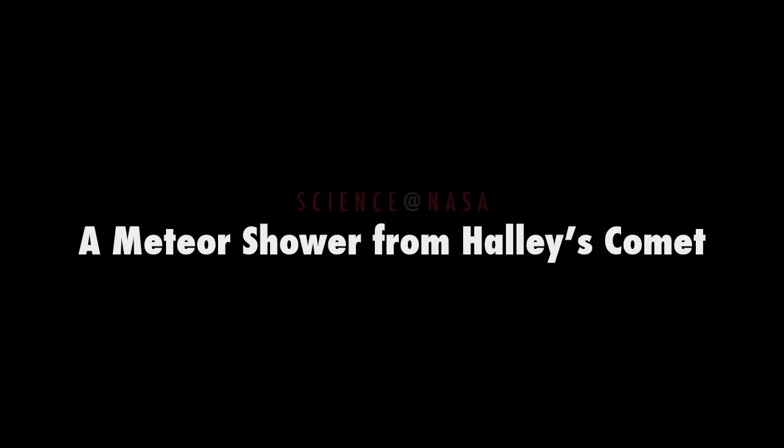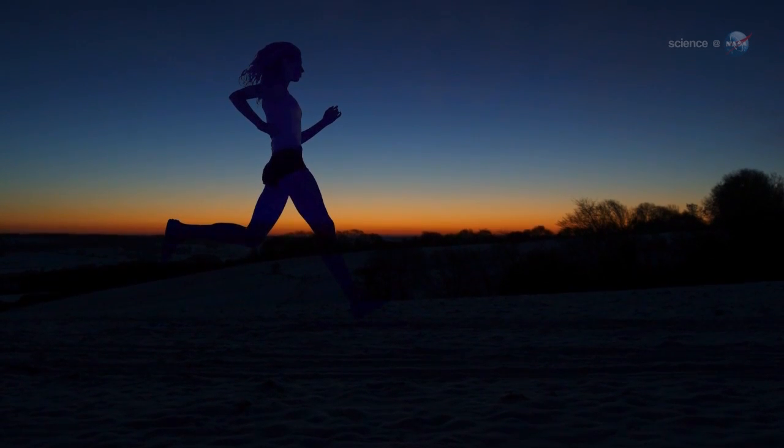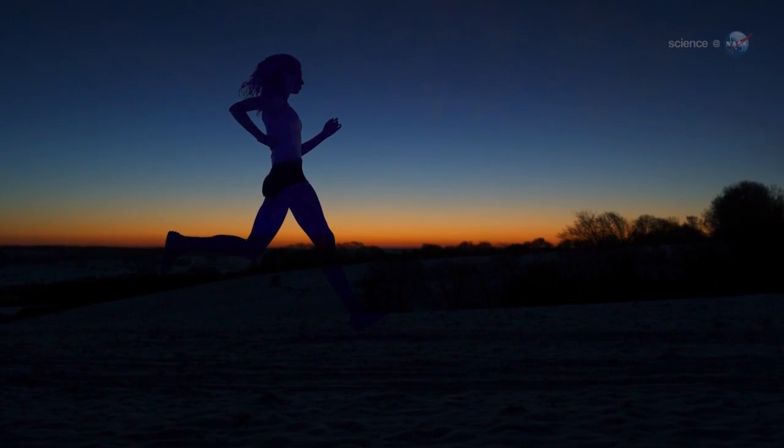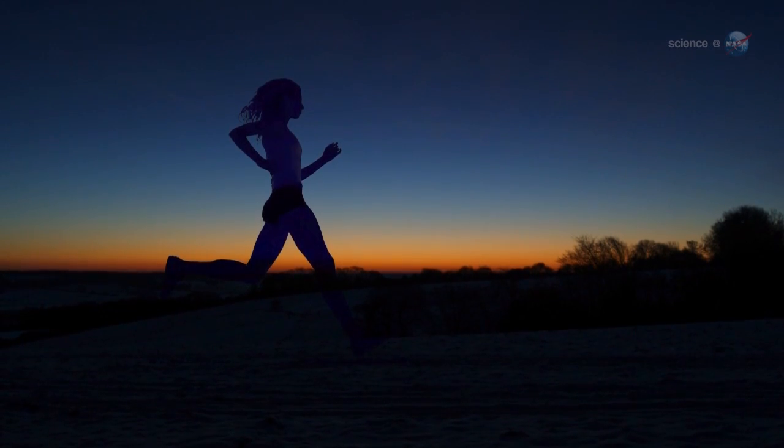A Meteor Shower from Halley's Comet. Presented by Science at NASA. Usually, waking up before sunrise is a good way to get a head start on the day. On October 21st, waking up early could stop you in your tracks.